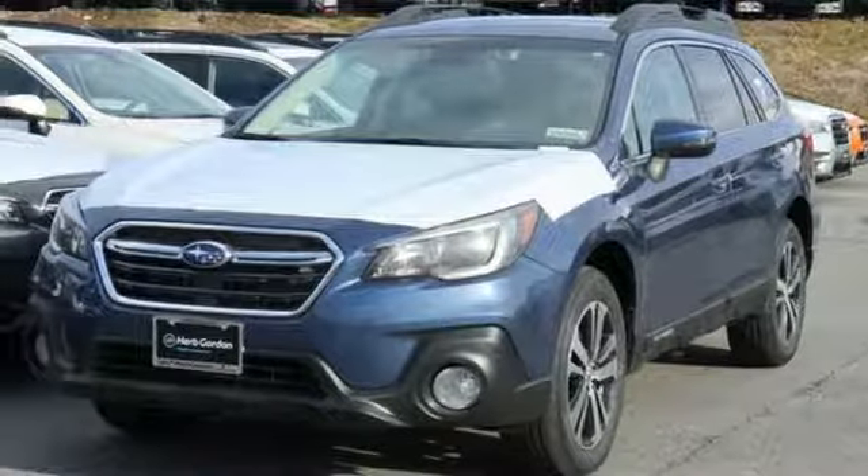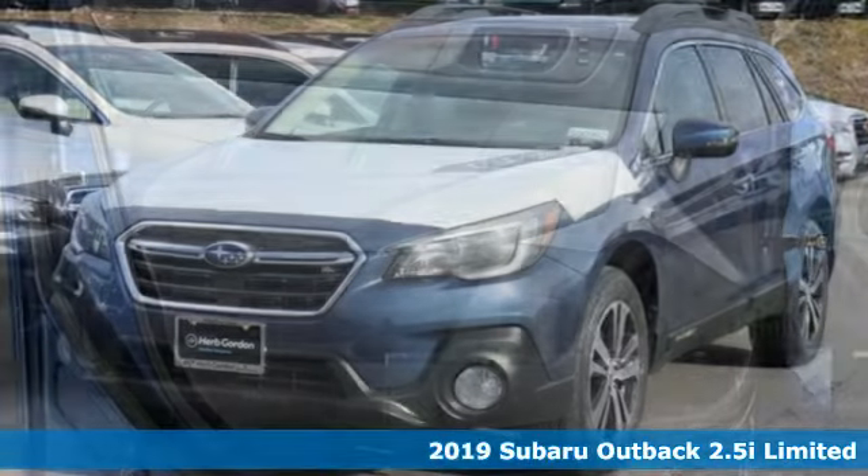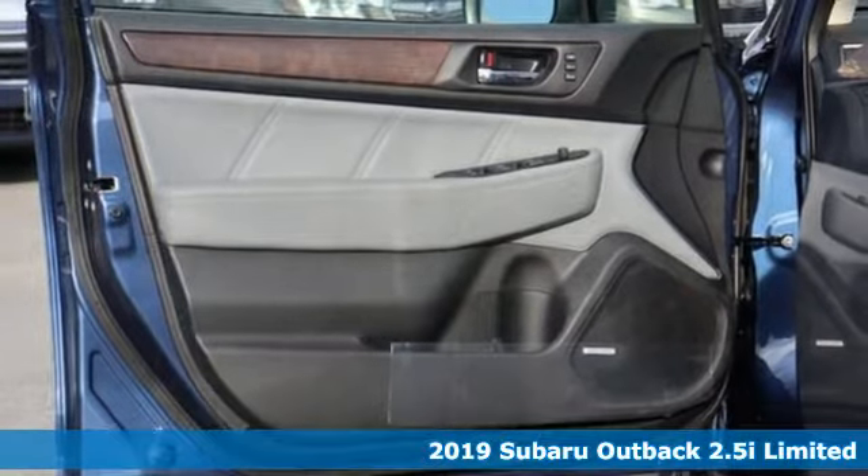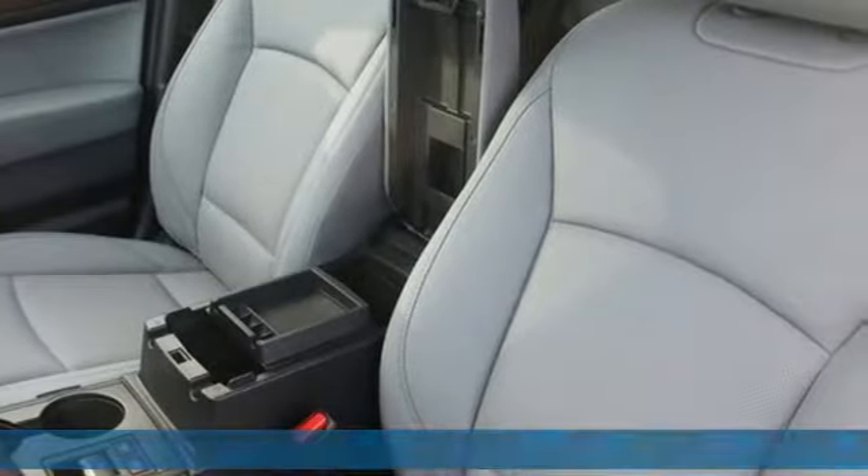Here's a new 2019 Subaru Outback. Get miles of smiles with more adventure and more fun per gallon. Plus it offers an exciting list of features.